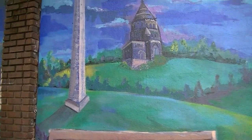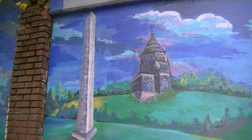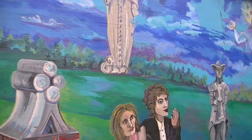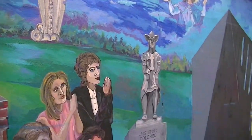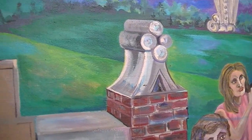Even up here at the top of the hill is Lakeview Cemetery, and there's the Rockefeller and Garfield tombs. So it's a pretty interesting, nice mural here on Mayfield Road heading up into Little Italy.